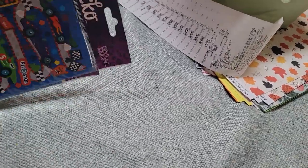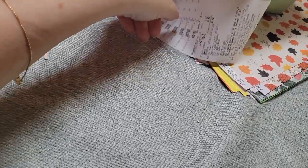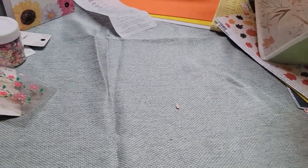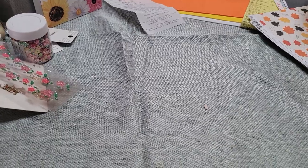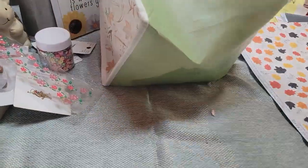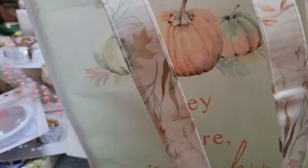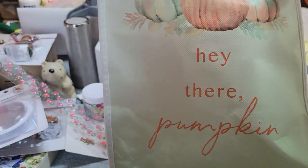That is everything I got at Michaels. Now I'm going to show you what I got at Joann's, and I'm super duper excited! First of all, whenever I go to Joann's, I pick up one of their bags — I like the smaller ones. This one says 'Hey there, pumpkin.' Super cute.